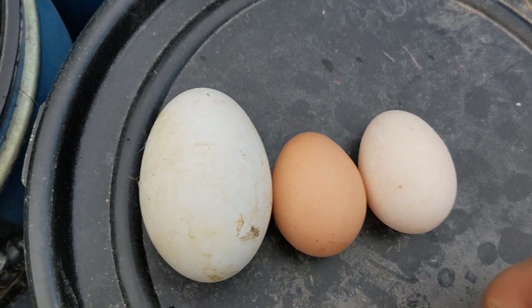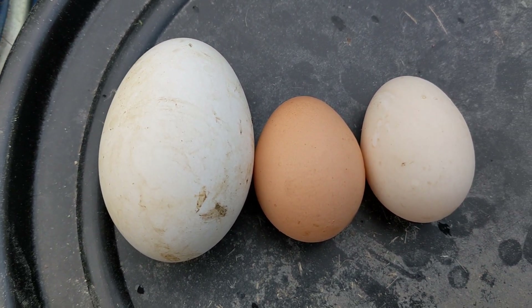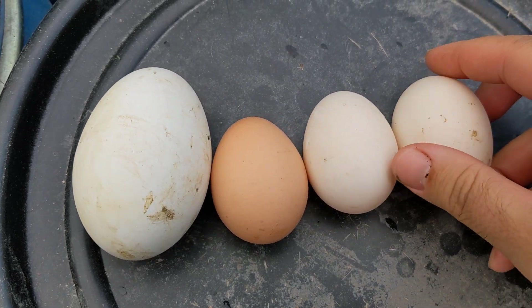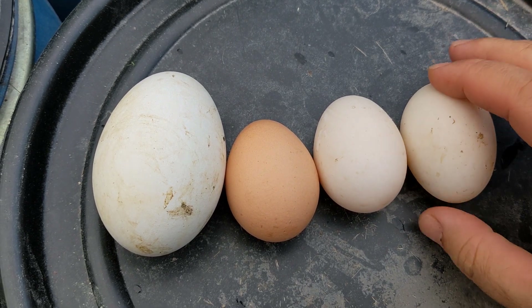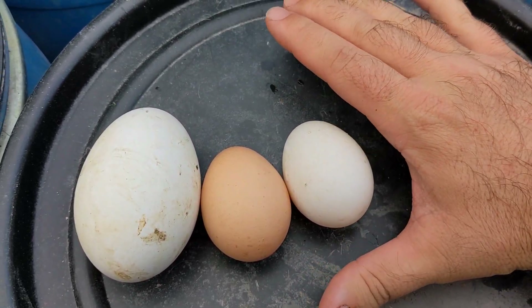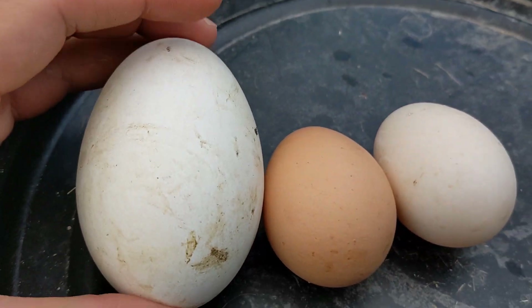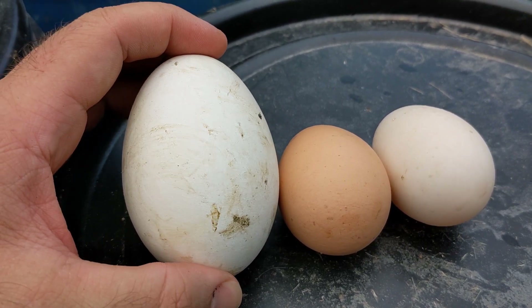So here you go, you can see that this goose egg is huge. And here's another duck egg for size reference. But in all seriousness, here's the size of my hand, right? So the goose egg is probably about five ounces, six ounces, something like that.